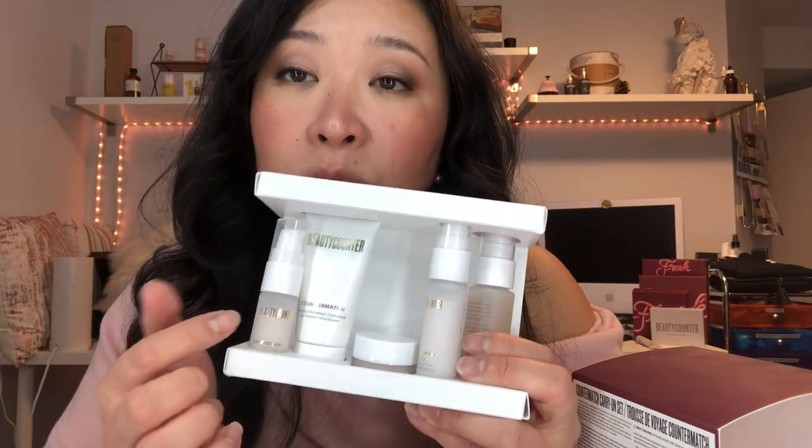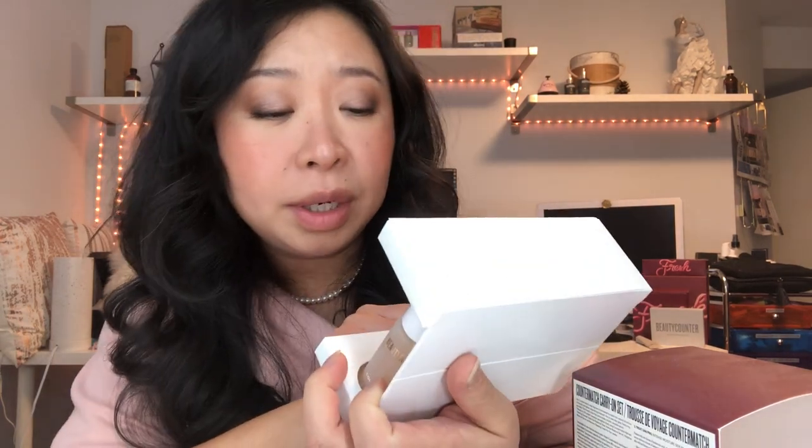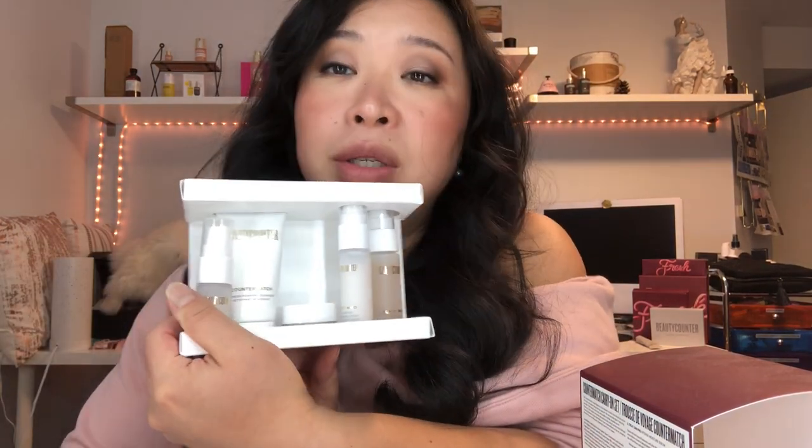The next set is called the Counter Match Carry On Set — it comes in a cute little mesh makeup bag that's actually very roomy. It's great for travel-size products, mesh and breathable so nothing gets moldy, easy to clean, and a plastic material so it won't get damaged easily. It comes with the whole Counter Match regimen — the foaming cleanser, serum, toner, day cream, and night cream. We've never had a travel-size Counter Match set before.